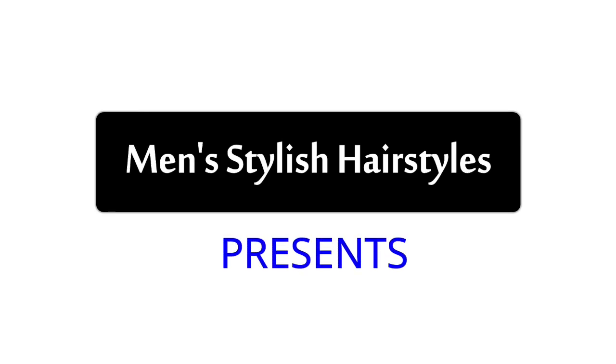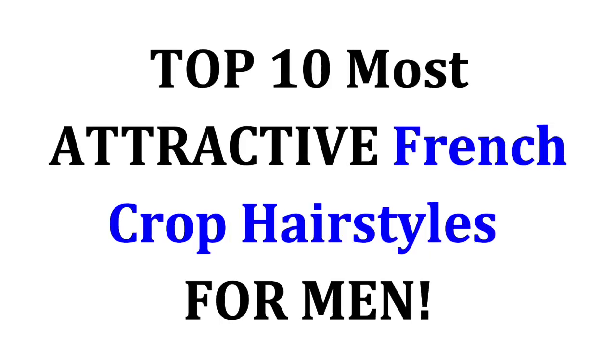Hi, hello everyone, welcome to the Men's Stylish Hairstyles YouTube channel. This video is about the top 10 most attractive French crop hairstyles for men.